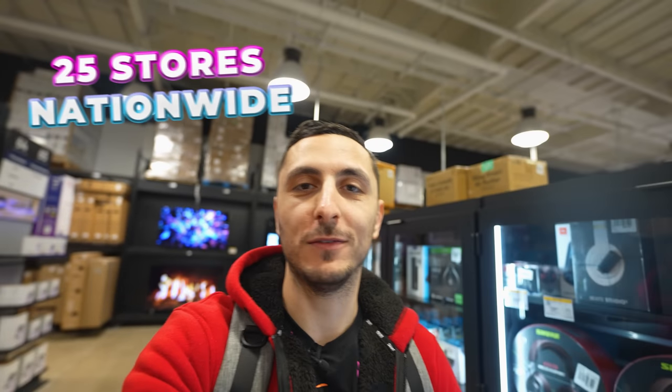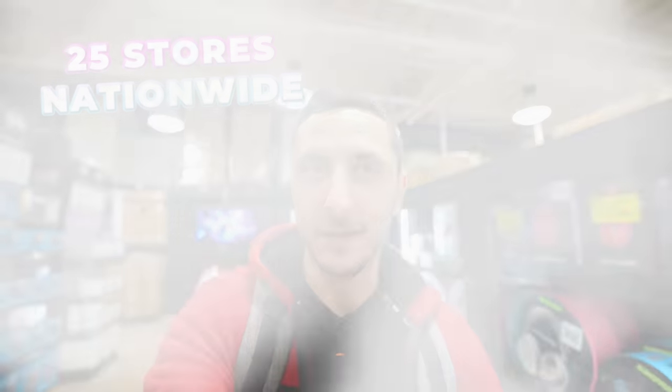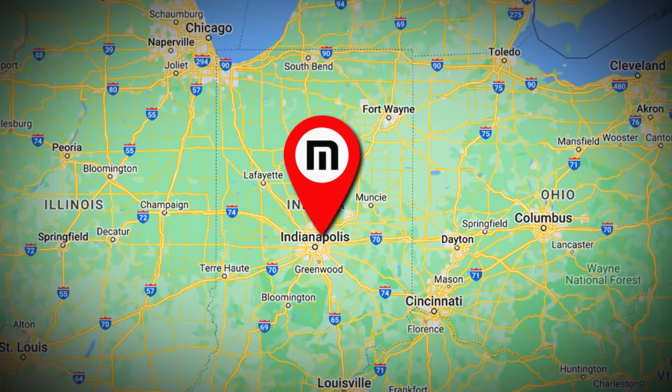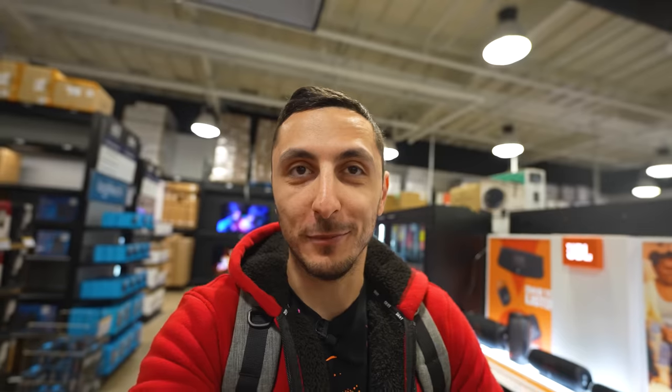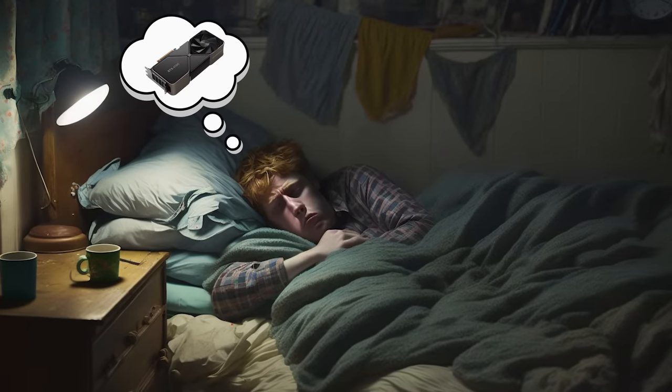Micro Center has 25 stores nationwide and they're opening up another one in Indianapolis by summer, and two more in 2025. These guys are expanding faster than COVID. Eventually we're all going to have a Micro Center within pissing distance. Imagine rolling out of bed and ending up at a Micro Center within minutes — think about all the money you're going to be saving and the access to all the inventory to build or upgrade your setup. That is literally every gamer's wet dream.